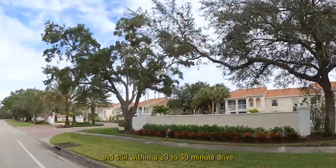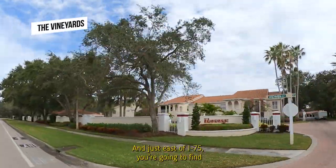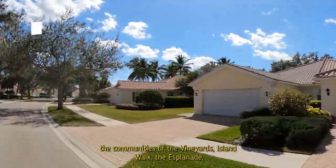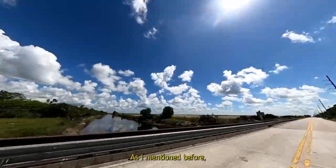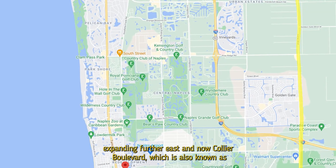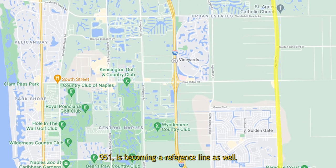Still within a 20 to 30 minute drive, just east of I-75, you'll find the communities of the Vineyards, Island Walk, the Esplanade, Quail Creek, and Longshore Lakes. Naples is expanding further east and now Collier Boulevard, also known as 951, is becoming a reference line as well.